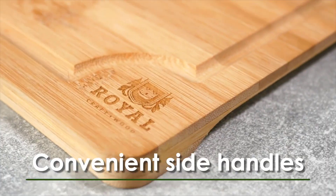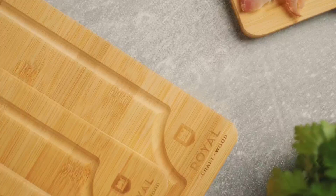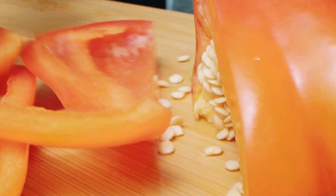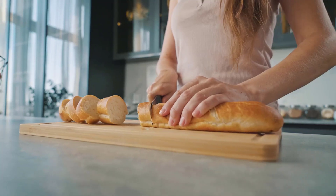It offers convenient side handles, while its unique shape can be used for both cutting and serving. It is moisture-proof and very easy to clean, which makes storing it a breeze. It can be used anywhere from industrial restaurant kitchens to your own home for daily cooking, which allows you to seamlessly transfer ingredients from your prep station to the stove.